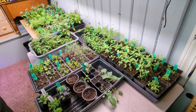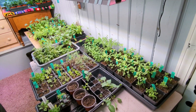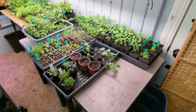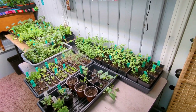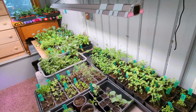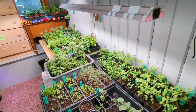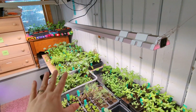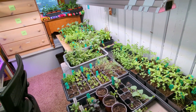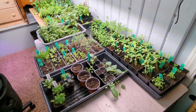We'll start on this side today. I have moved things around many times since I started their seeds, so they're no longer in any kind of specific order. I do try and keep plants of the same size together so their light and water requirements are about the same. These ones are more established, and when we get over to the other rack, those are all newer seedlings.